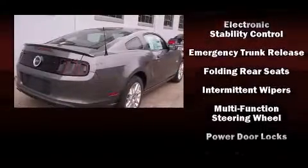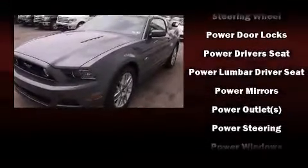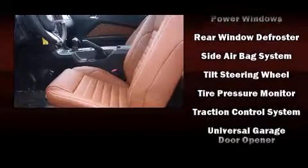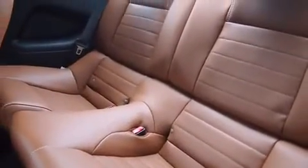Passengers are protected by various safety and security features, including dual front impact airbags with occupant sensing airbag, front side impact airbags, traction control, brake assist, a panic alarm, and four-wheel disc brakes with AVS.